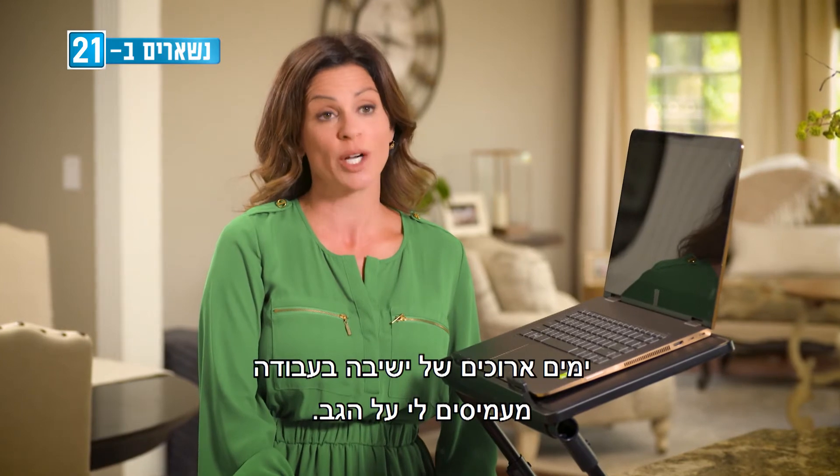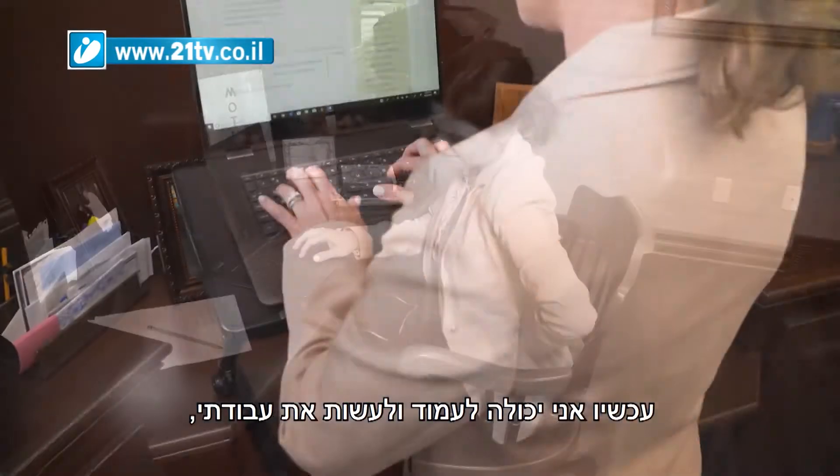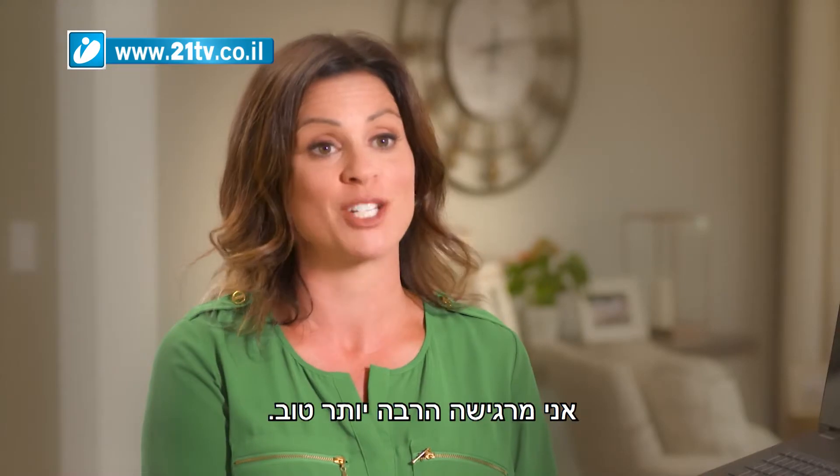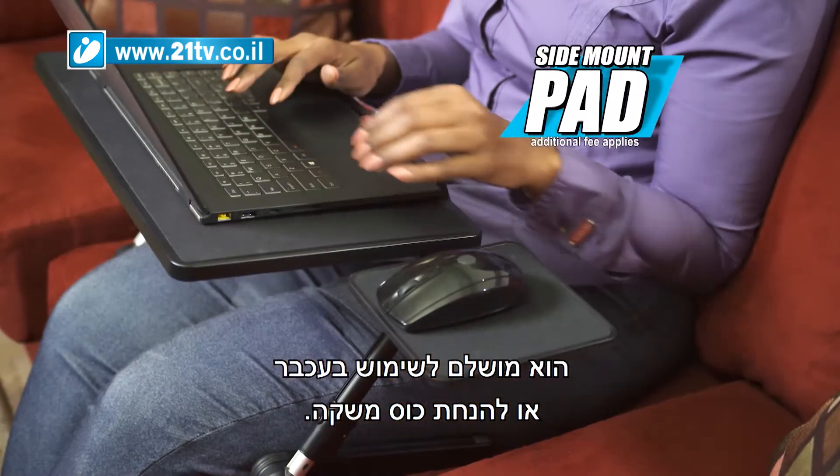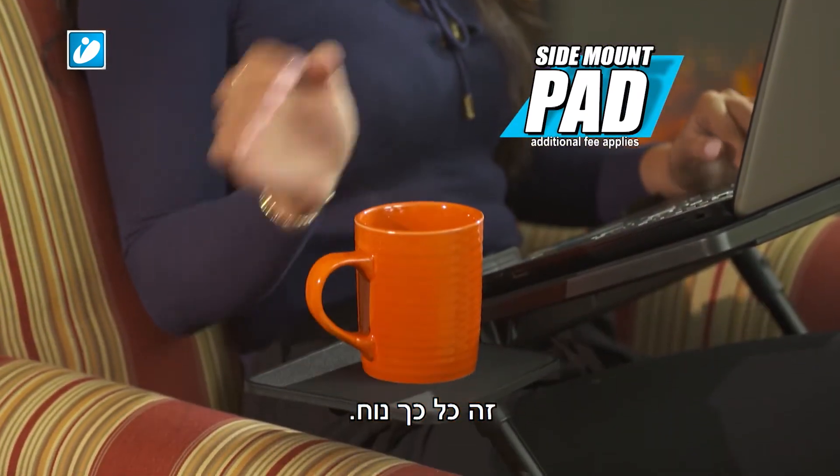Long days of sitting at work put a lot of strain on my back. Now I can stand and do my work — I feel so much better. Call right now and find out about our side mount pad, perfect for using a mouse or even holding a drink. It's so convenient.